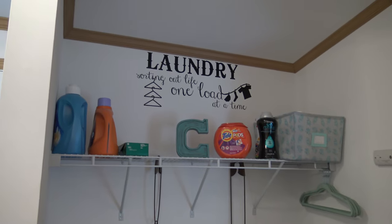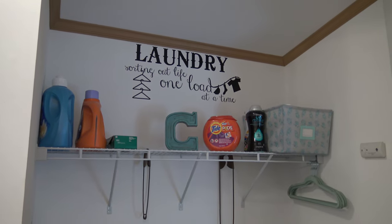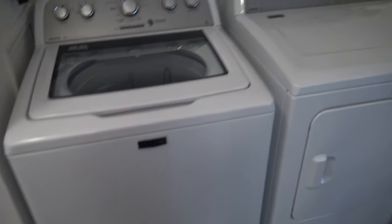Check out this laundry room — that is too sweet. "Laundry: sorting out life one load at a time." That's so adorable. Look at these new washer and dryer that stay here — Maytag. Very lovely.